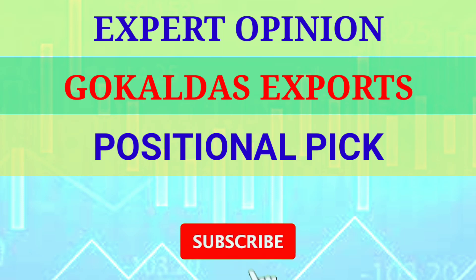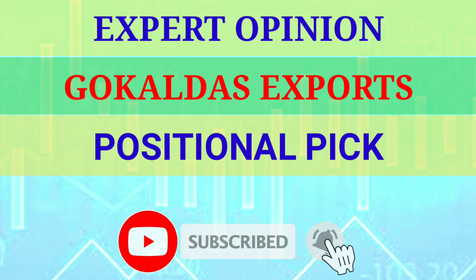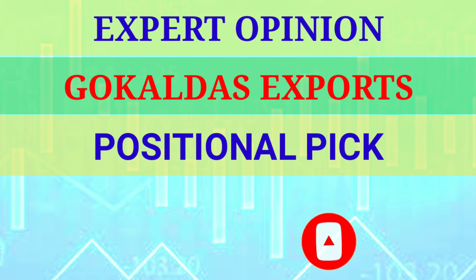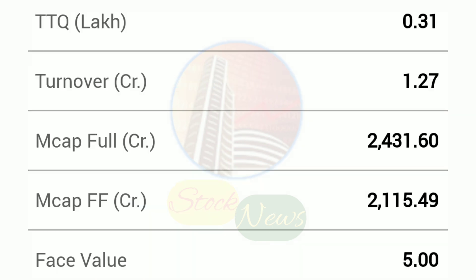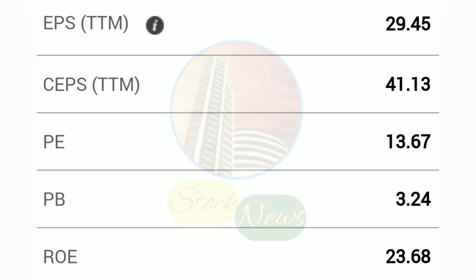When we talk about the positional pick, I think there is a good base formation in exports. You will see that in the last year, the export companies were trading in a sideways trend. Now there is a good breakout with volumes in export companies, so there is good momentum built up, at least for 2023.